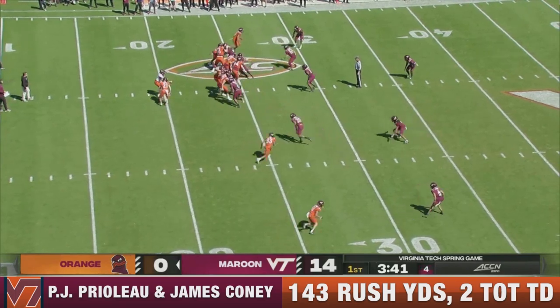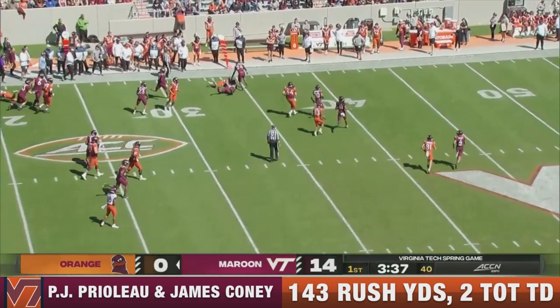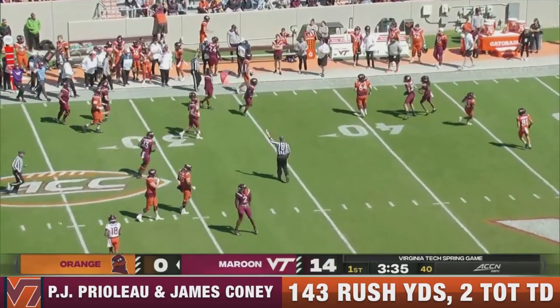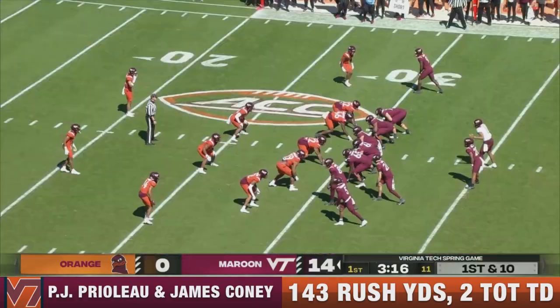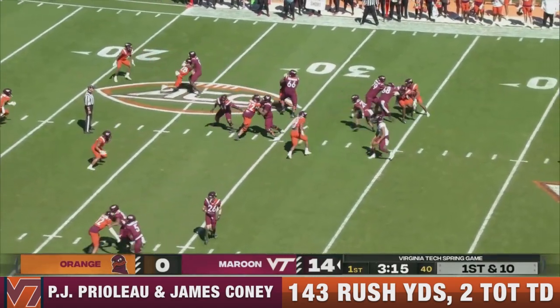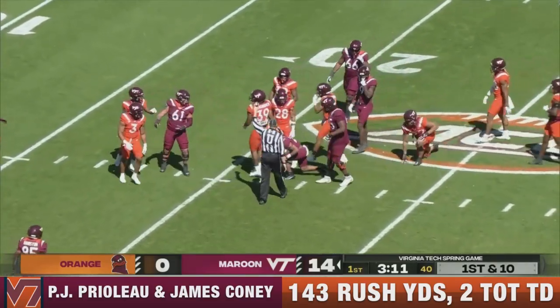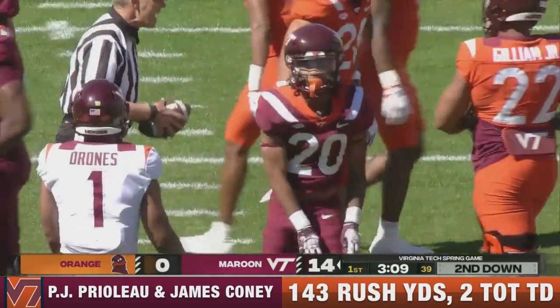Who is going to be the number two QB for Virginia Tech? Here's Coney again — he had that long run earlier, and he gets about nine on the first down play here. Drones and his team up 14-0 from the 30. Prelo, who's been one of the stars today, gets a good first down run of nearly eight yards.